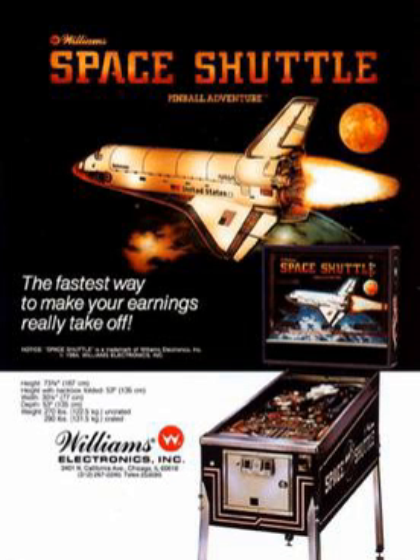In Space Shuttle, the main goal is to acquire the Shuttle score value by spelling out S-H-U-T-T-L-E by hitting six stand-up targets and one drop target, or by using the lit-in lanes. The reward for the Shuttle score value is assigned randomly with each new ball, or by hitting a stand-up target at the top of a short ramp. It will be one of the following: